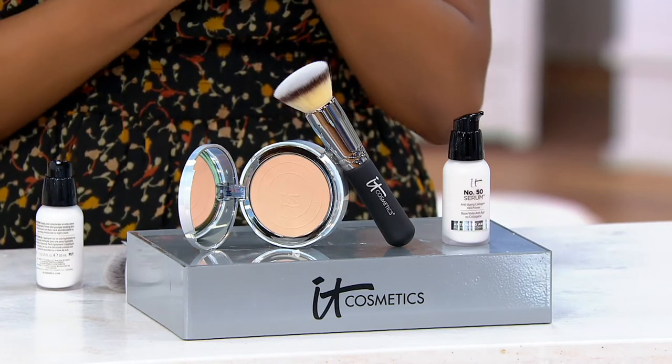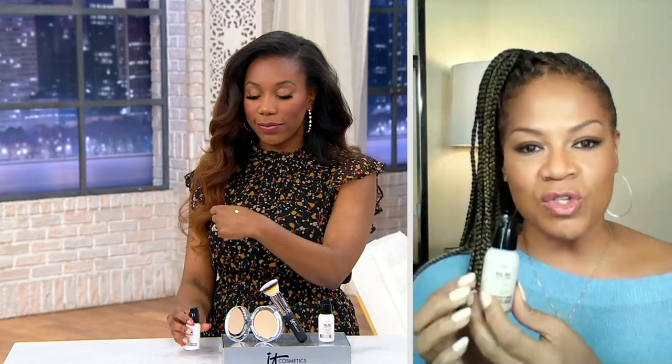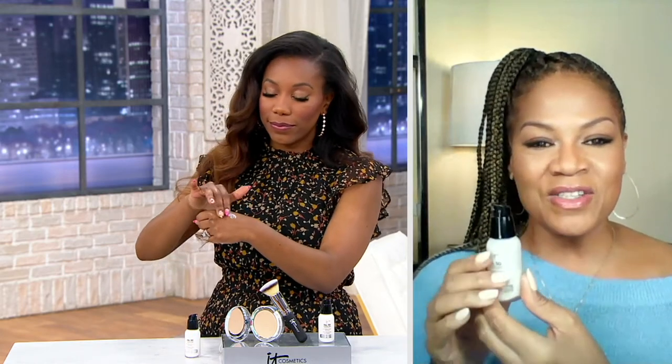You do want to start with that 50 Serum. It has 50 anti-aging ingredients. It's going to make your skin look younger, fresher, and better, but it's also a primer in one. Typically those primers feel greasy and look tacky underneath. This feels so amazing — and it smells amazing too.